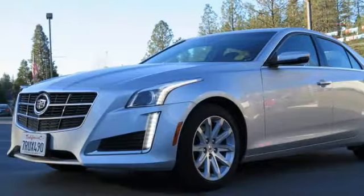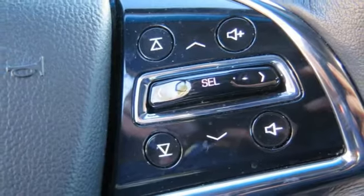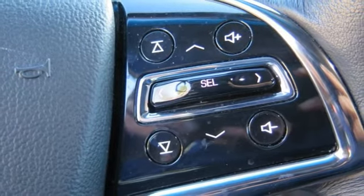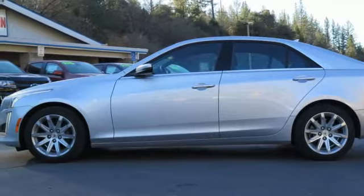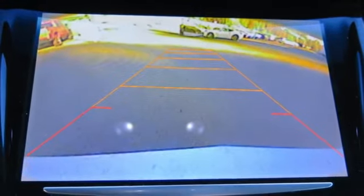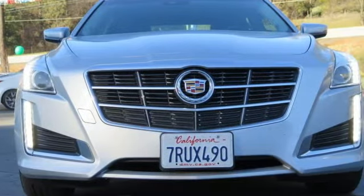With standard climate control, power front seats and a reverse sensing system, the journey will be as comfortable as it is effortless. It also includes stability and traction control and heated mirrors. Hearts will race, synapses will fire. Put the thrill back into your ride with this CTS today.